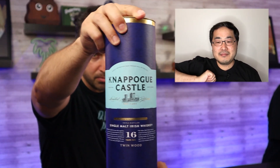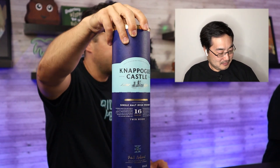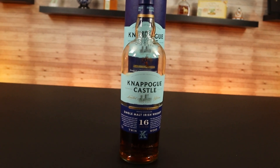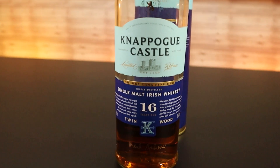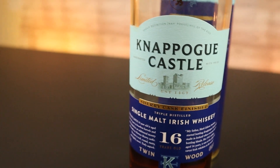In this episode, we are trying Knappogue Castle 16-year. Look at that beauty — look at that awesome canister. I love whiskey that comes in canisters; I love a blue motif, it looks cool. This is the new version with the blue motif. It says very clearly: triple distilled, sherry cask finish, 16 years. It's aged for 14 years in bourbon, then 21 months in Oloroso sherry cask.